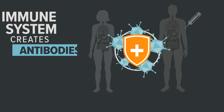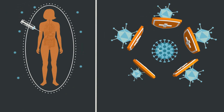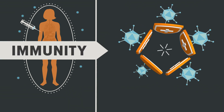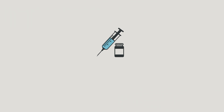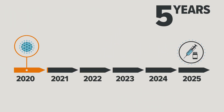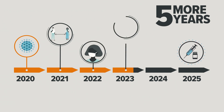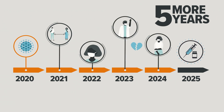They destroy the fake invader. Armed with protective antibodies, the body has tools to protect itself from the real virus when a person is exposed. This is called immunity. Traditional vaccines typically take upwards of five years to develop — that's five more years of social distancing, masks, and for some, time away from loved ones who are at risk.